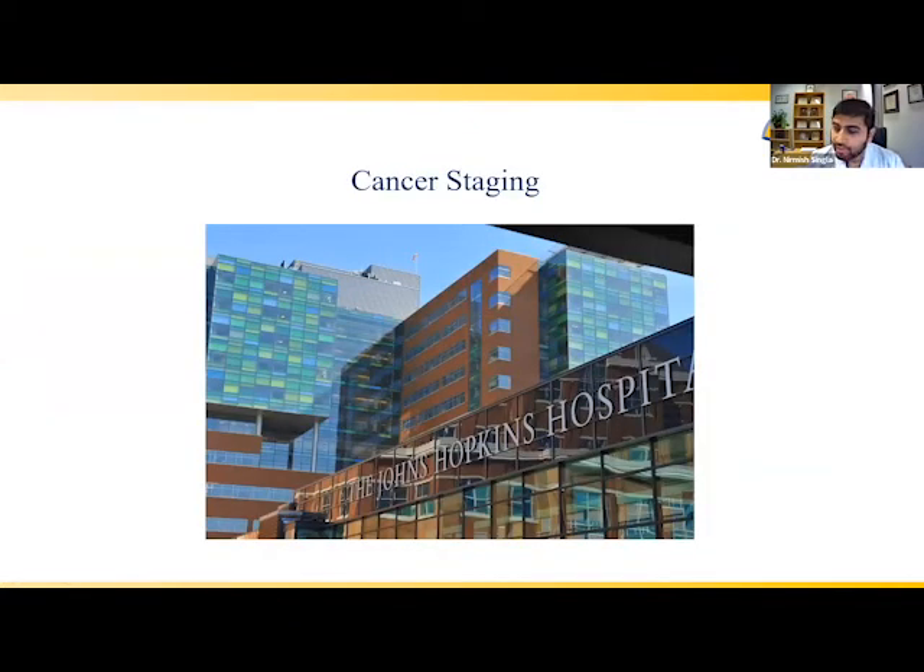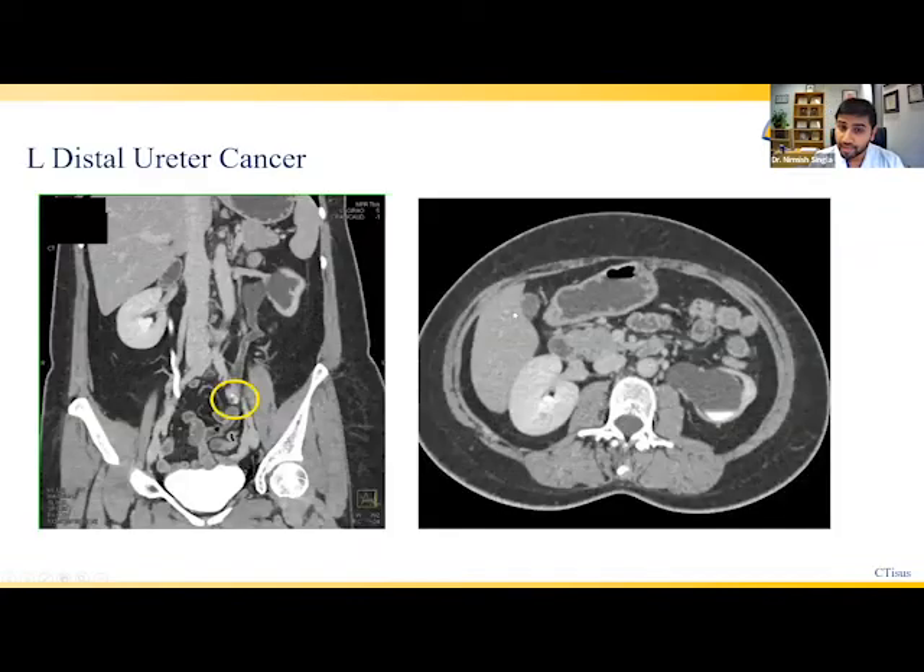When approaching patients with UTUC, there are two key pieces of information important for developing a treatment strategy. The first is cancer stage — is this entirely localized, locally advanced, or metastatic with other sites involved? The second, particularly for localized disease, is the grade of the tumor: is it low or high grade? These CT scan images illustrate the spectrum we can see with UTUC.